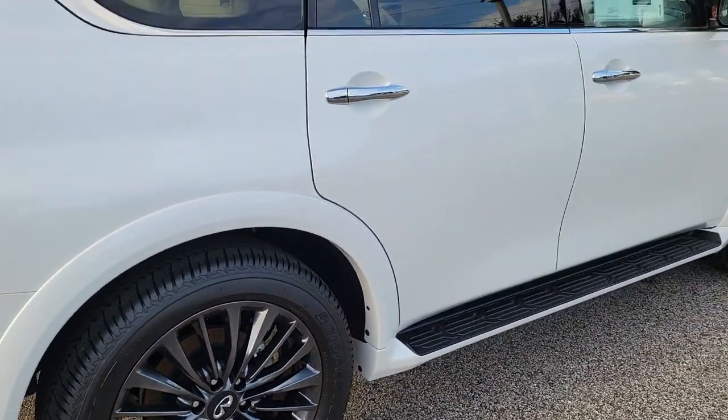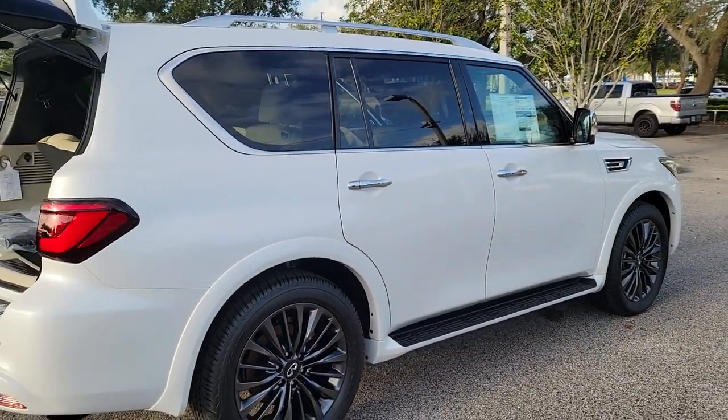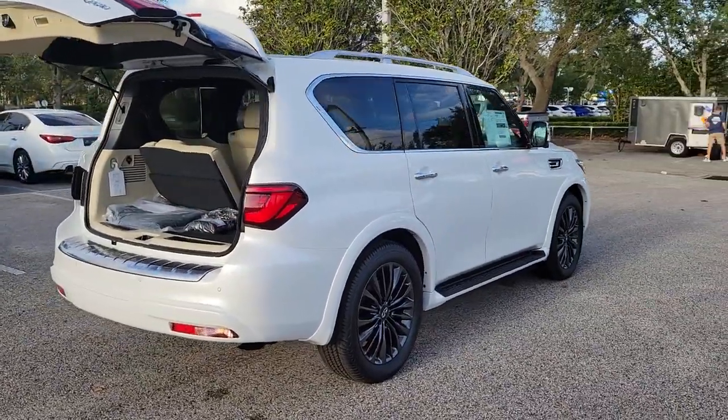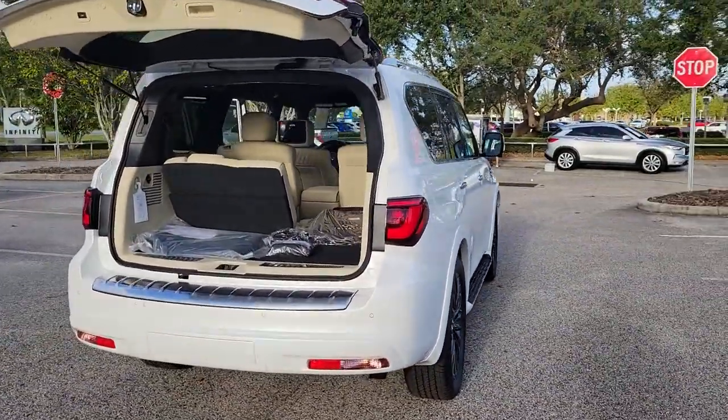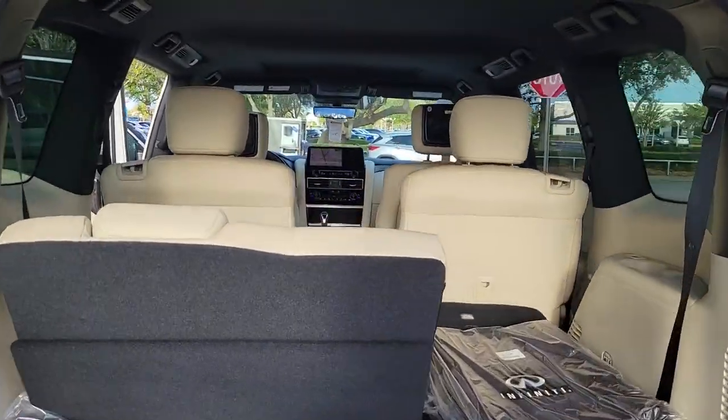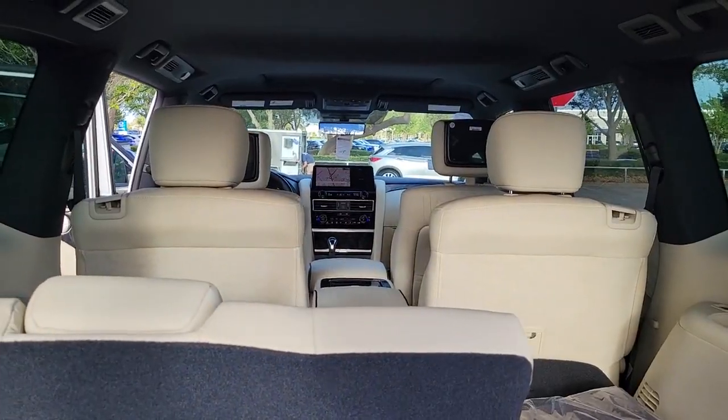These are just some of the great options this vehicle comes with: keyless entry, navigation system, sunroof, moonroof, backup camera, satellite radio, fog lamps, remote engine start, power lift gate, power passenger seat, and cooled front seats.